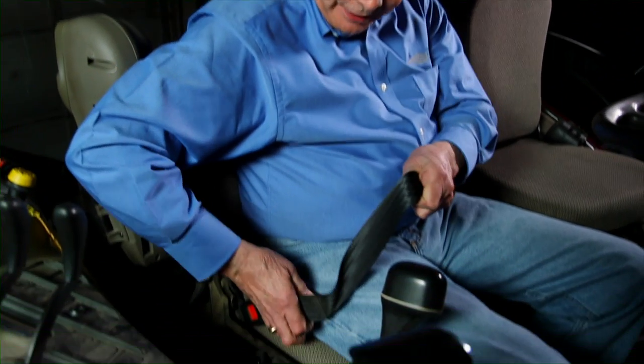A key component of ROPS is the seatbelt. Even in a modern vehicle with ROPS built in, you are only properly protected if you're wearing your seatbelt.